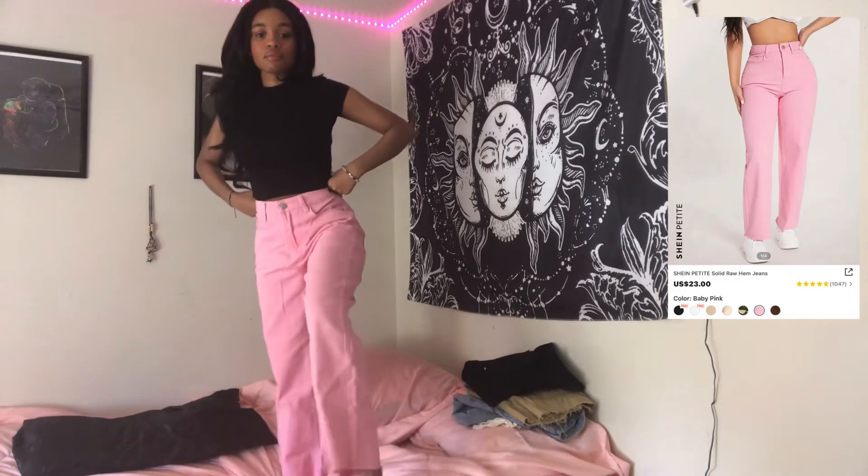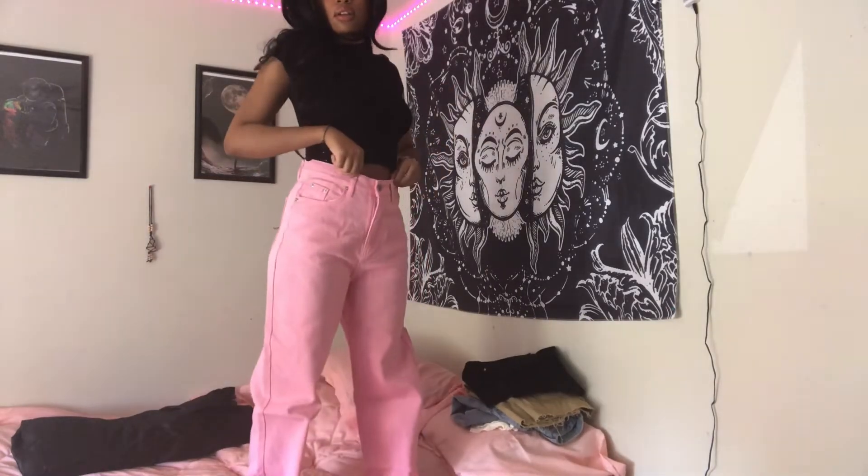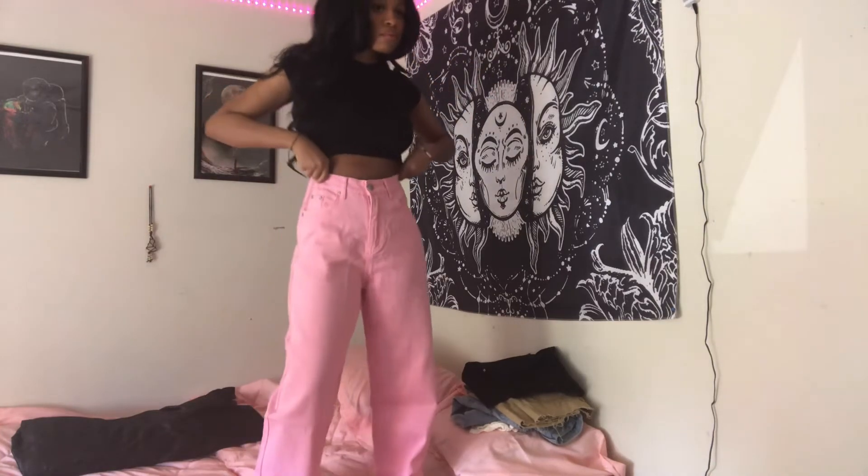The next pair of jeans are pink. I like the material on all of the jeans — I think they're comfortable, at least for me.